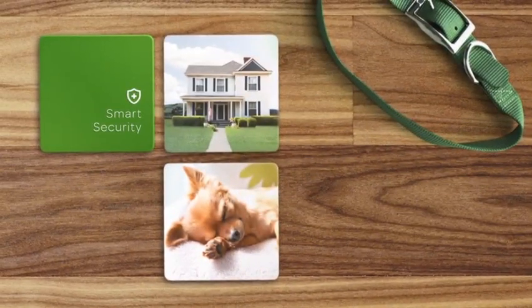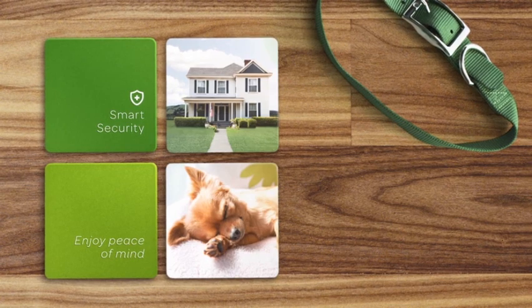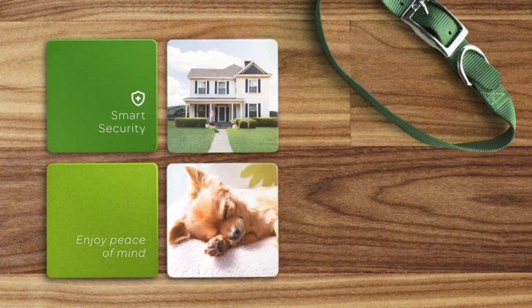Keep your pets safe with smart security. If there's an emergency, like a fire, our professional monitoring agents will send help for your pets right away.